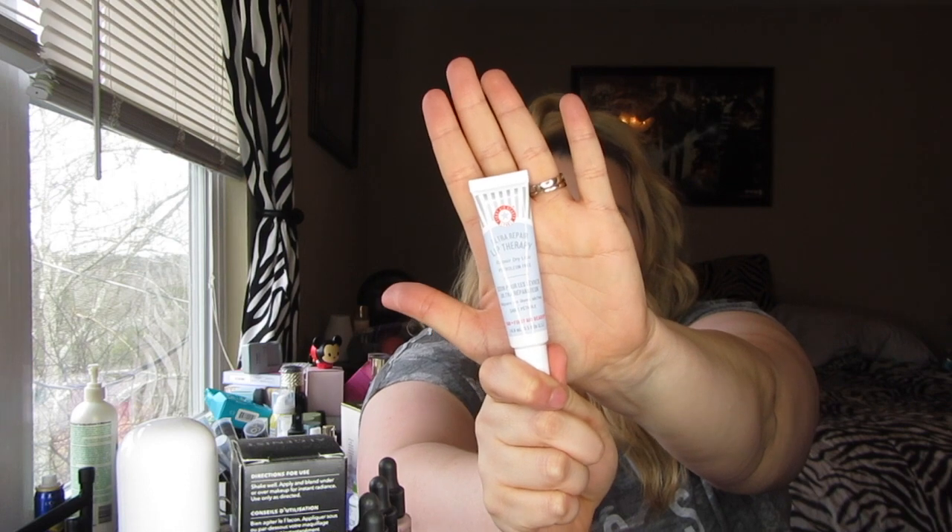For lips, the First Aid Beauty Ultra Repair Lip Therapy is the other lip product I've been using because my lips have been so dry. I put this on and I can put the Gloss Bomb right over it — it doesn't affect the color or mess with the formula since the gloss is nice and glossy.